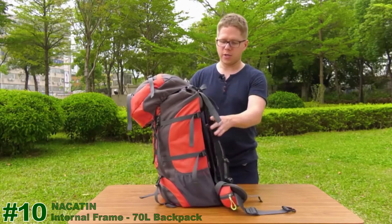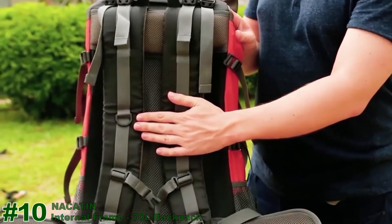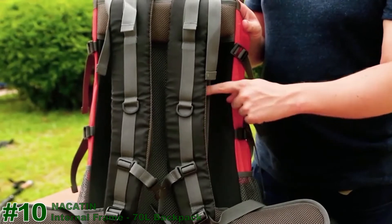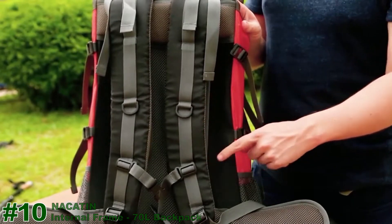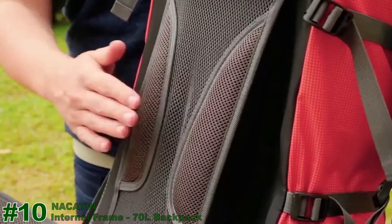On the back, there is one more thing I should show you. As you can see, there is a web on DTS system. You will not feel pain in your back because it's super soft and comfortable.